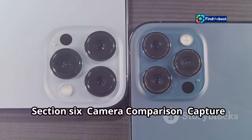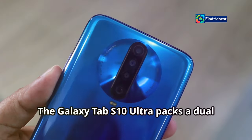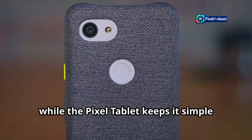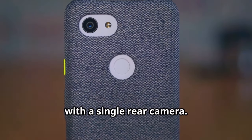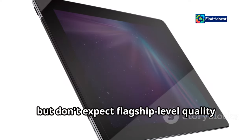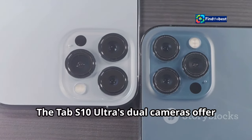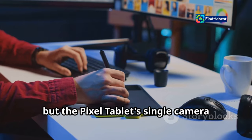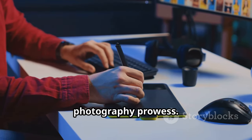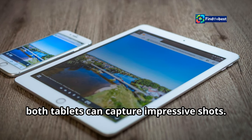Now let's talk cameras. The Galaxy Tab S10 Ultra packs a dual rear camera system, while the Pixel tablet keeps it simple with a single rear camera. Both tablets capture decent photos and videos, but don't expect flagship-level quality from either. The Tab S10 Ultra's dual cameras offer more versatility, but the Pixel tablet's single camera benefits from Google's computational photography prowess. In good lighting conditions, both tablets can capture impressive shots.